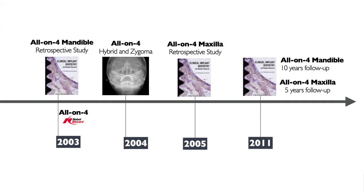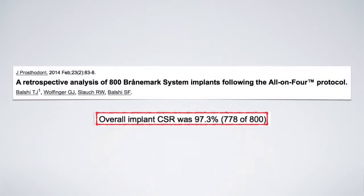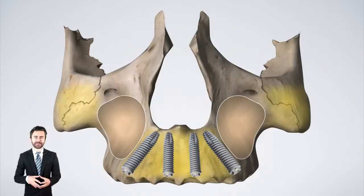Sequentially, studies and evidence appeared, and at the present time, we have a lot of literature supporting the success and predictability of this technique. But the advantages of the All-on-4 technique do not end there.